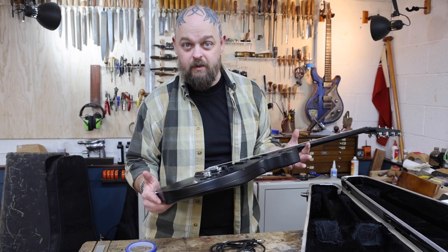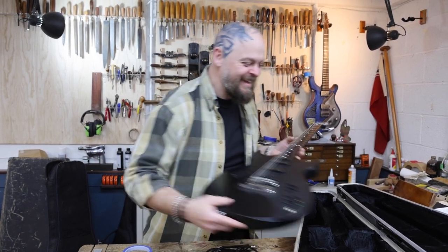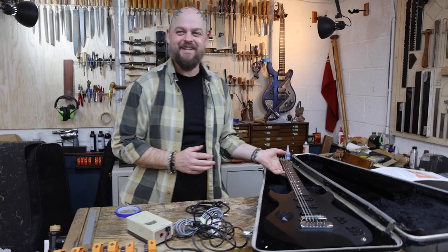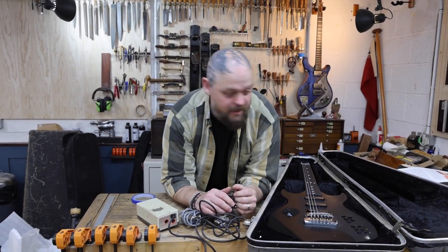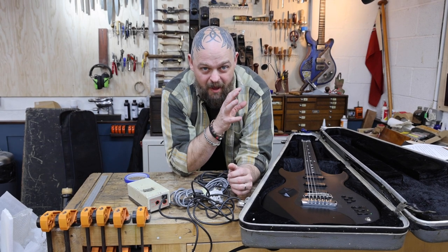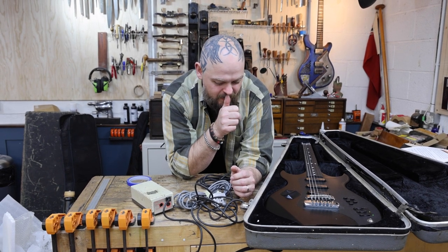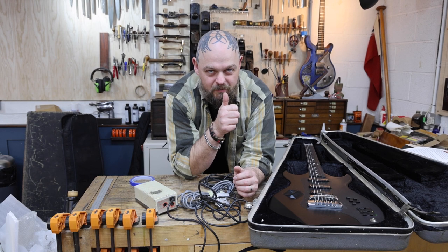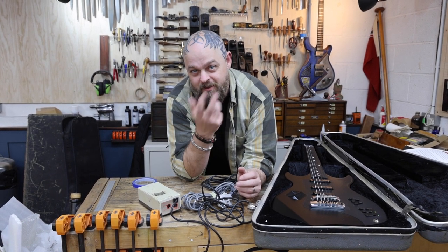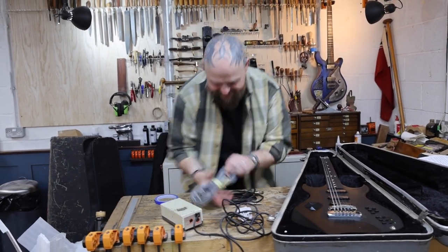The real question is: does it play? I'm going to take this beastie home, tune her up and plug her in. Or should I do that here and now? Just want to show you how cool this sounds. Doesn't that sound cool? The amp sounds amazing and we're going to put this through it in a second.